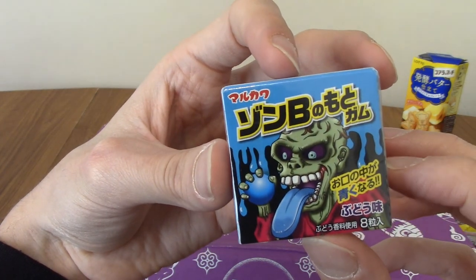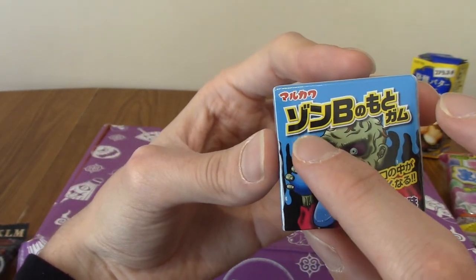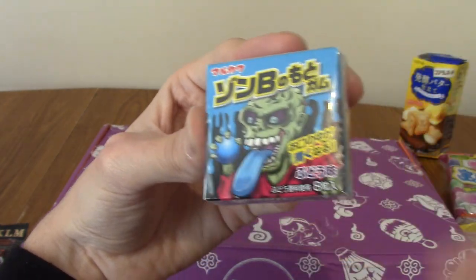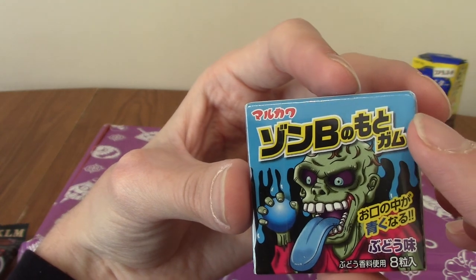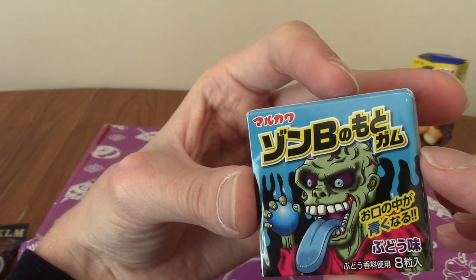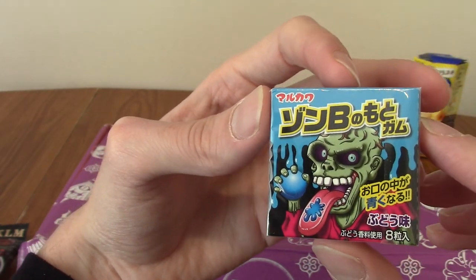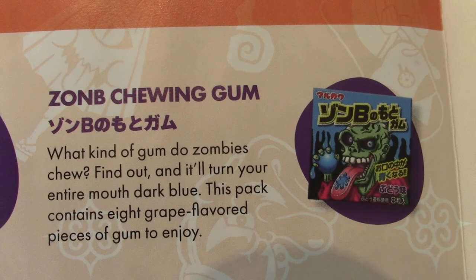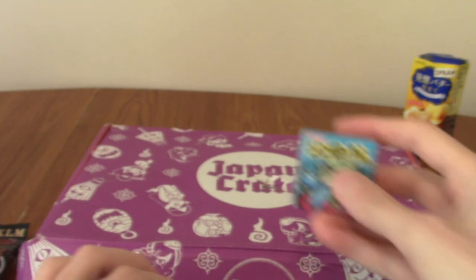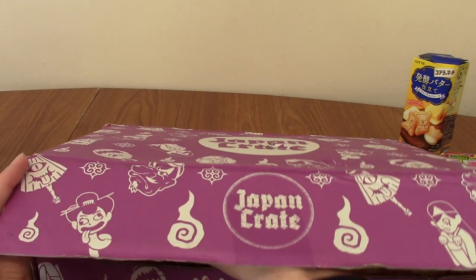This is interesting — it's Zombie chewing gum. That's a really interesting play on words: it's read 'zoon-b', which is how you would write zombie in Japanese. It does indeed turn your tongue dark blue. I might feature this in Japanese Snack Reviews — I always feel a bit weird about showing people my tongue. You've all seen colour-changing things before anyway.